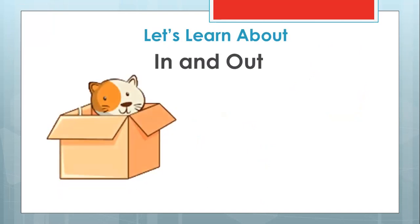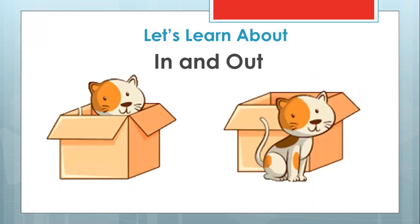Now have a look at this. This kitten — is it inside or outside? Yes, this kitten is inside. How about this kitten? Where is he now? You are absolutely correct. This kitten is outside the box. How about you? Do you like staying inside or outside of something?